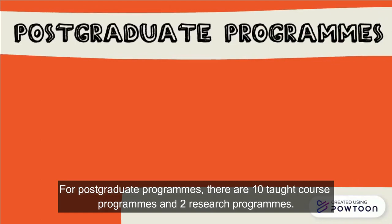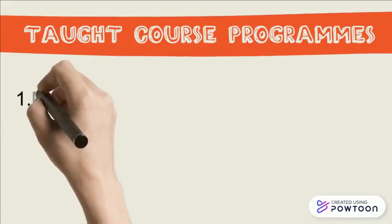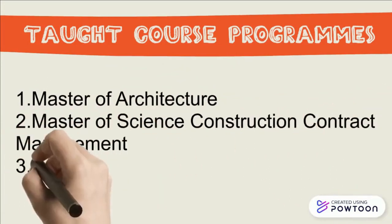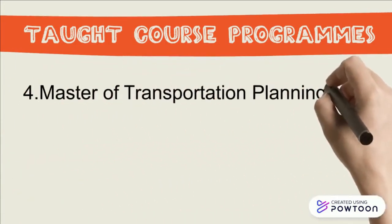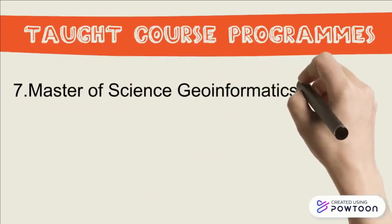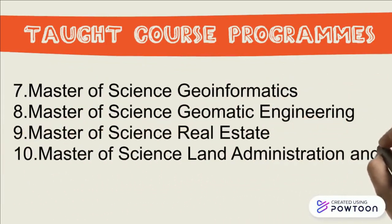For postgraduate programs, there are 10 taught course programs, including Master of Architecture, Master of Science in Construction Contract Management, Master of Science in Tourism Planning, Master of Transportation Planning, Master of Science in Urban and Regional Planning, Master of Asset and Facilities Management, Master of Science Informatics, Master of Science Geomatics Engineering, Master of Science Real Estate, and Master of Science in Land Administration and Development.